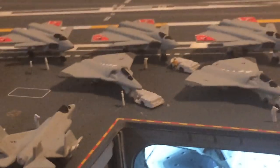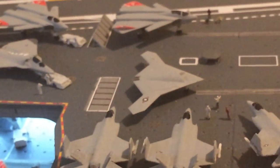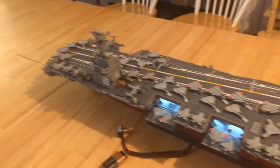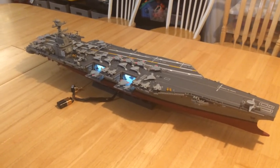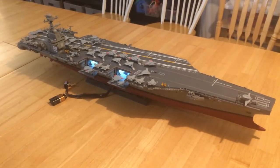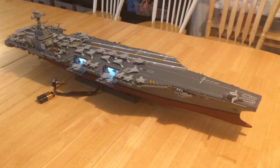The crew on the deck directing the aircraft — I've got it set up here for an all-out offensive launch from all four catapults. There you have the USS Enterprise in 1/350th scale, built from the 1/350th scale Trumpeter Nimitz carrier and rebuilt to be the Ford-class USS Enterprise. Thanks for watching.